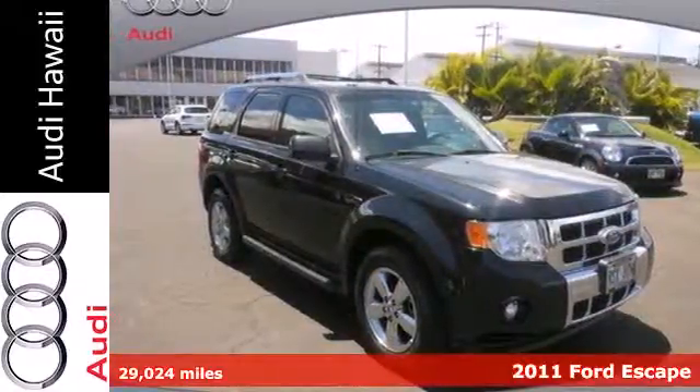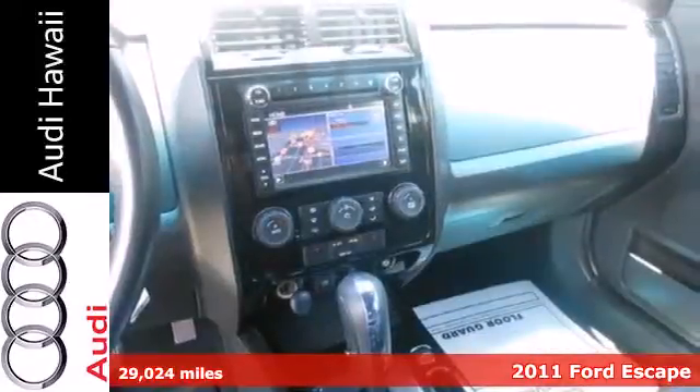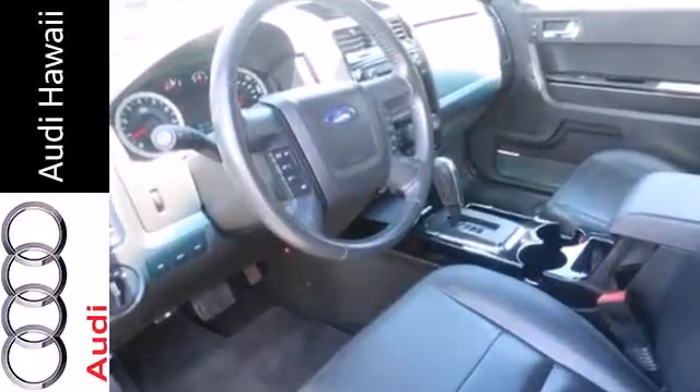It's a 2011 Ford Escape. It comes loaded with standard features, including air conditioning, one-touch power windows, a tilt-adjustable steering wheel, alloy wheels, four-wheel anti-lock brakes, a chrome grille, and McPherson strut front suspension.